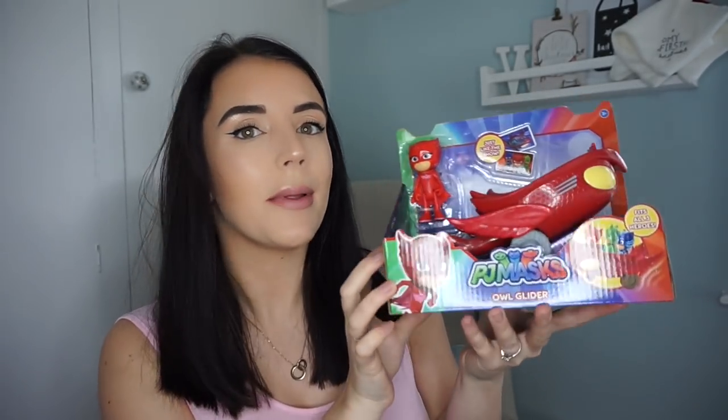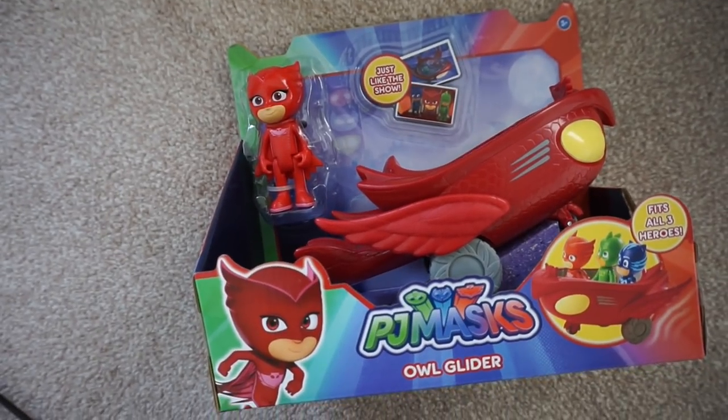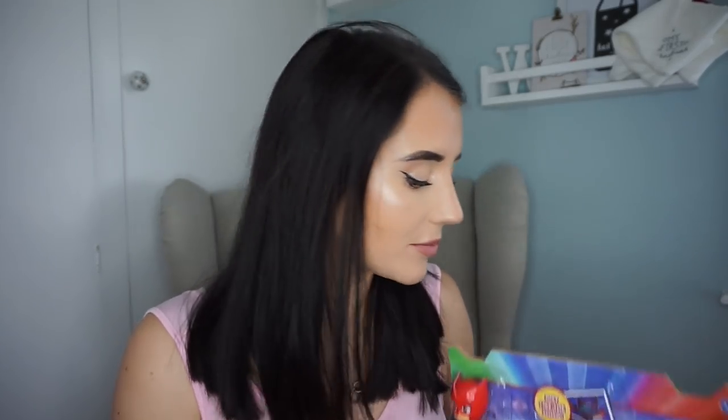We went to Toys R Us and I got him this little PJ Masks car — this is Owlet's Glider. He's obsessed with PJ Masks, he loves everything to do with it. He's already got Gecko and Gecko's little mobile thing. We've also got him something else to do with PJ Masks as well.